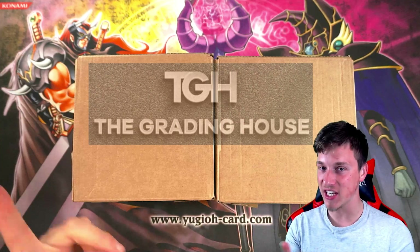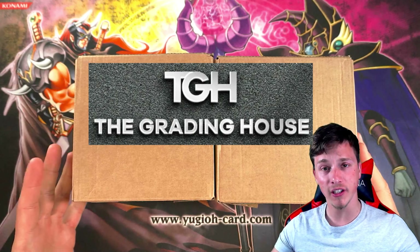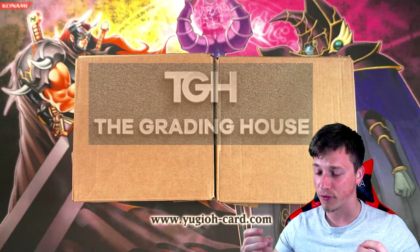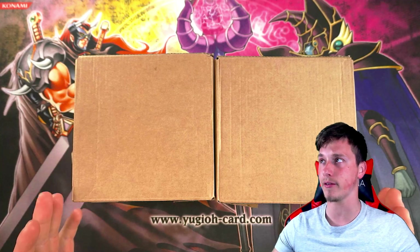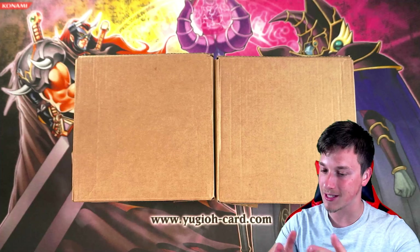Hey, what's up YouTube? Casual Yugi Stuff here, bringing you guys another Yu-Gi-Oh graded cards return from TGH, the new UK grading company. I really love TGH. I think they're a really affordable equivalent to BSA, who are currently only accepting cards of $100 per card as the cheapest submission.